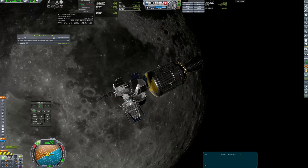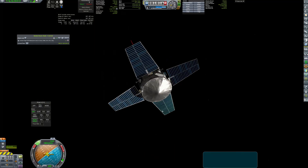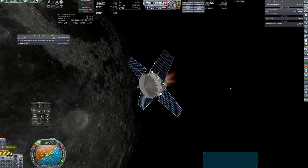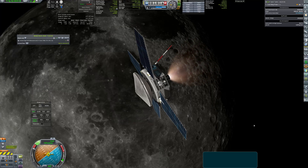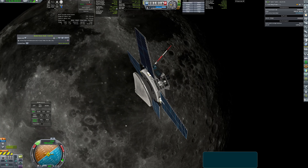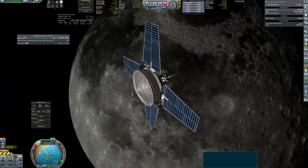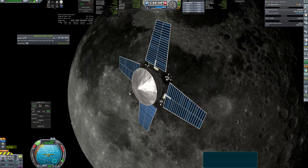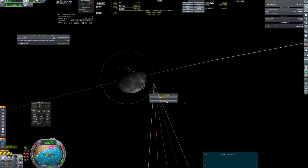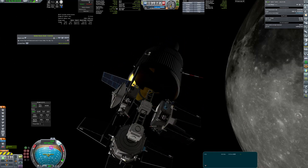Right after that I separate the first relay and get it to a roughly circular 1000x1000 km orbit. Then I take note of my orbital period — in this case it's 3 hours 35 minutes — and I make sure that all other satellites will match it as tightly as possible. I switch back to the cluster and continue deploying relay satellites each time I approach the periapsis.